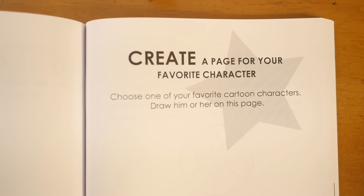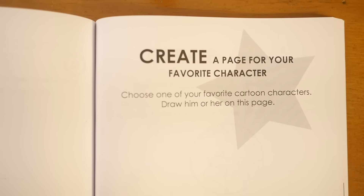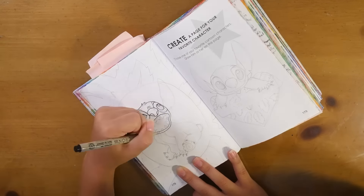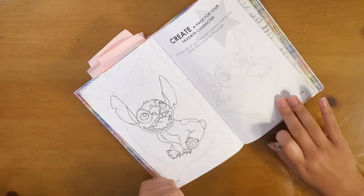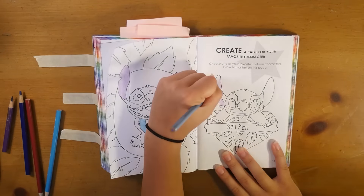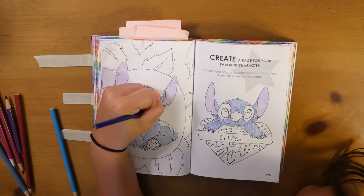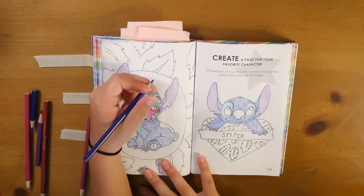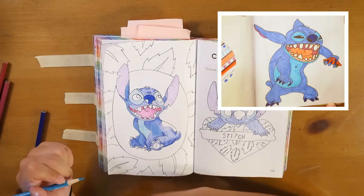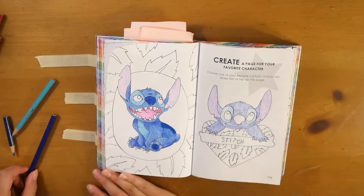Next is 'Create a page for your favorite character — choose one of your favorite cartoon characters and draw him or her on this page.' I decided to draw Stitch from Lilo & Stitch. I'm not sure if he's my all-time favorite, but I love him so much. I did draw him in one of my old books, and I remembered that I rushed through it and wasn't really happy with how it came out, so I wanted to redeem it.